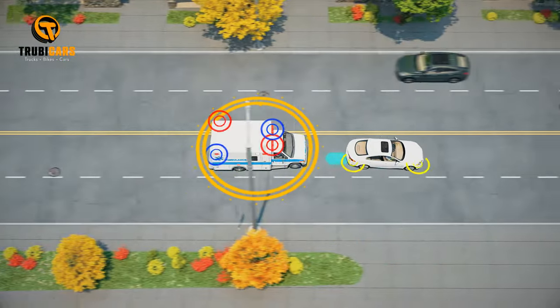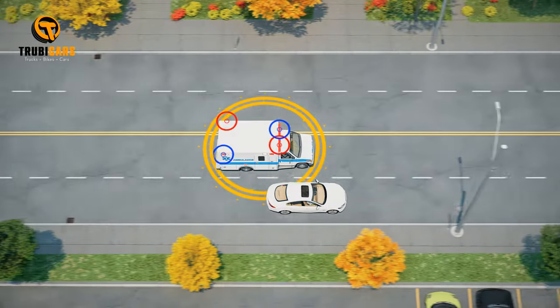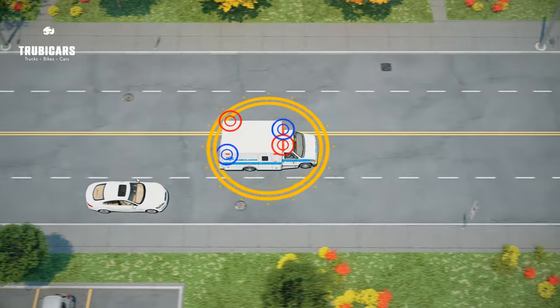When an emergency vehicle approaches from any direction with its alarm and lights activated, you must yield the right of way and take the following actions.